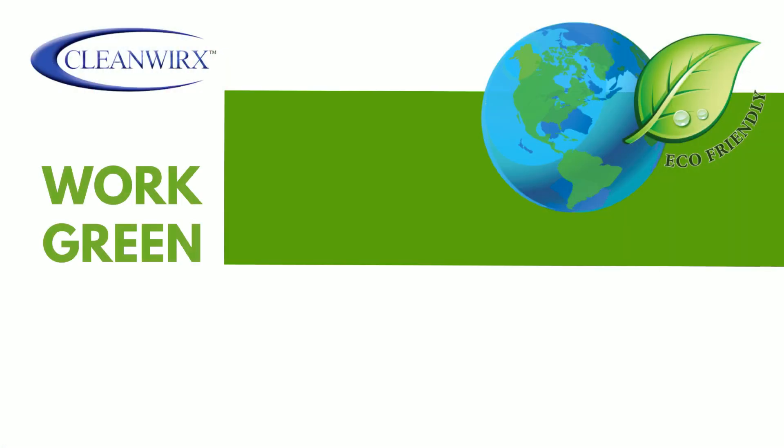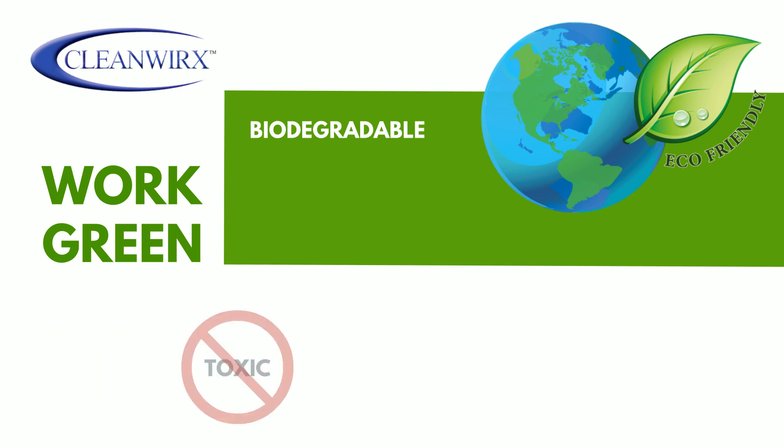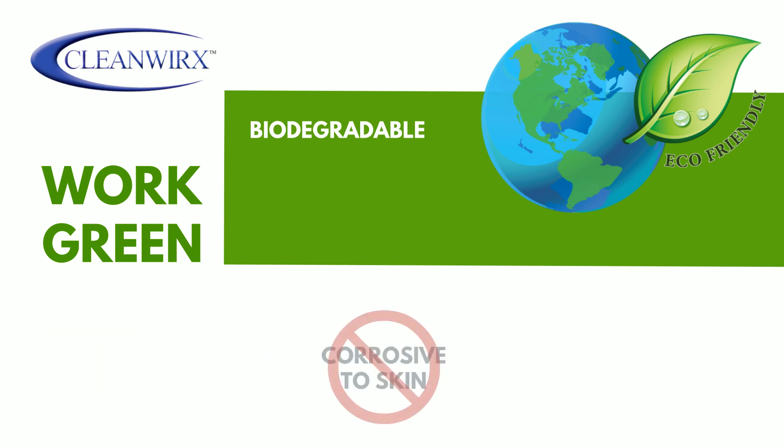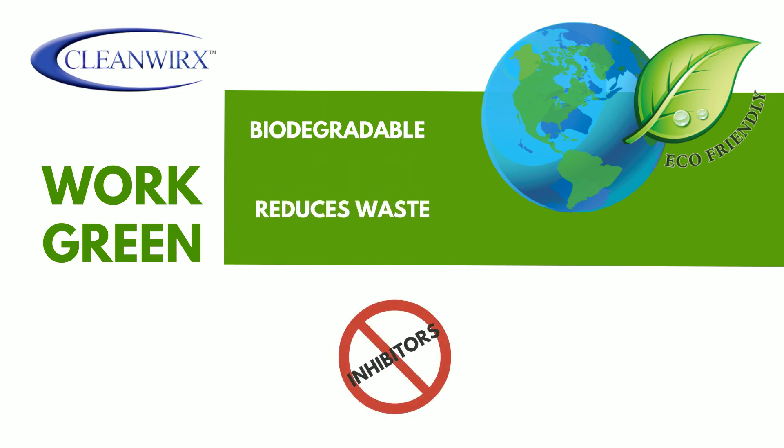CleanWorks is a greener option for health and the environment. CleanWorks does not require shipment as a dangerous goods hazmat product, like so many other anti-corrosion products. CleanWorks is biodegradable, non-toxic to the environment, and non-corrosive to skin. It reduces waste because there are no inhibitors needed and much less sandblasting medium and acid wash.